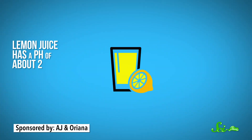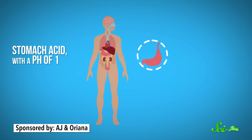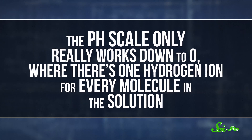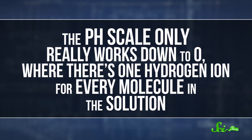Lemon juice, for example, has a pH of about two, which means there's one hydrogen ion donated for every hundred other molecules in the juice. And stomach acid, with a pH of one, gives one hydrogen ion for every ten other molecules. The pH scale only really works down to zero, where there's one hydrogen ion for every molecule in the solution.